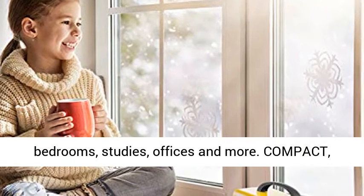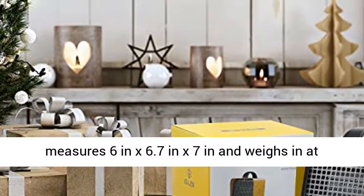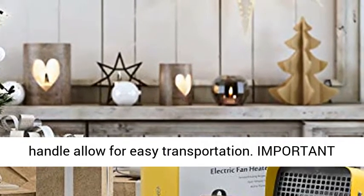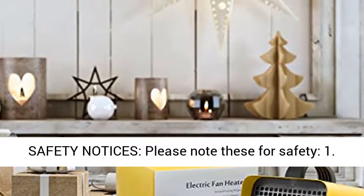Compact, portable, and convenient — the space heater only measures 6 in x 6.7 in x 7 in and weighs just 38.8 oz. The lightweight and ergonomic handle allow for easy transportation.